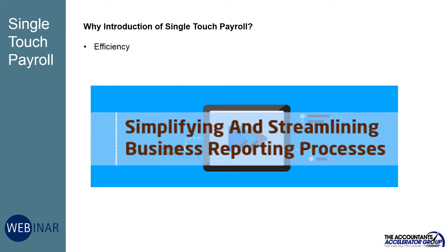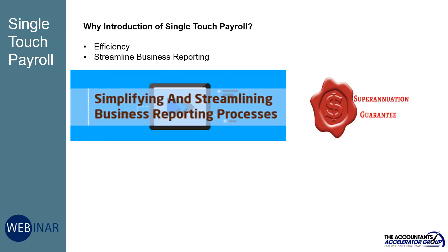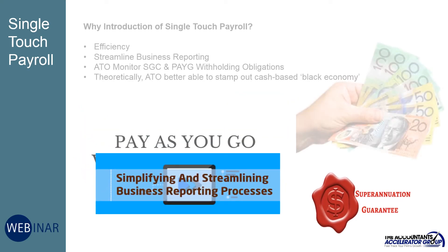So why have they introduced STP? Basically, it's a more efficient way to run the tax system and will streamline business reporting and help the tax office monitor whether employers are complying with their superannuation guarantee and PAYG withholding obligations.